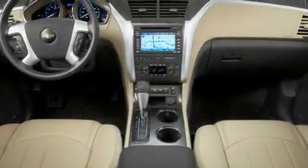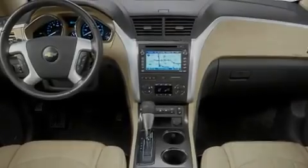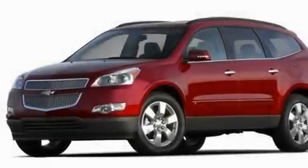Its top features include a second row folding seat, cruise control, a rear window defroster, a CD player, and tinted glass.